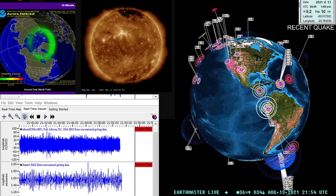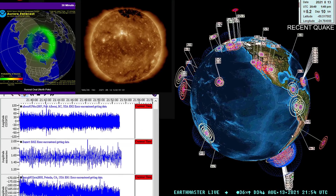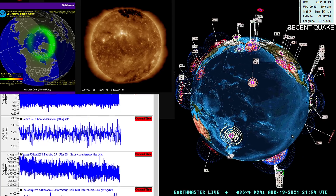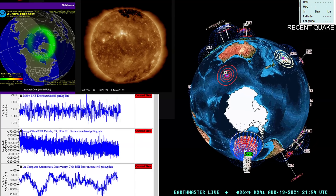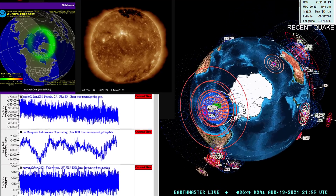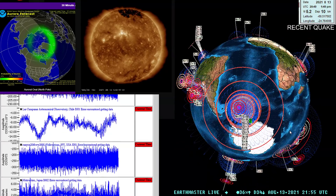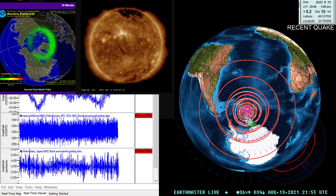What's going on folks, Earthmaster here on the live stream. Just a quick heads up — I noticed the USGS added an earthquake from yesterday down around the South Sandwich Islands area. Let's go ahead and bring that up and show you guys the magnitude. If you're like me, you just got a notification on your phone from the USGS regarding an 8.0 magnitude quake.